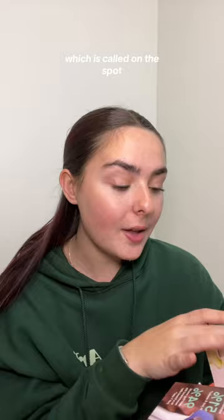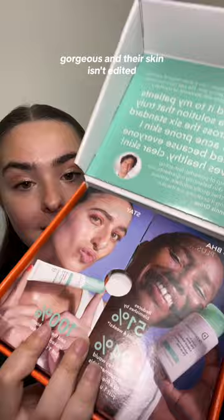I'm very excited to try these, but I'm also really excited that their models are gorgeous and their skin isn't edited. We love to see it.